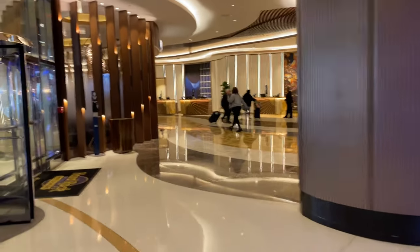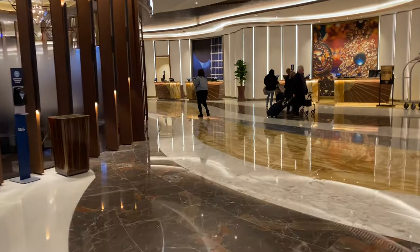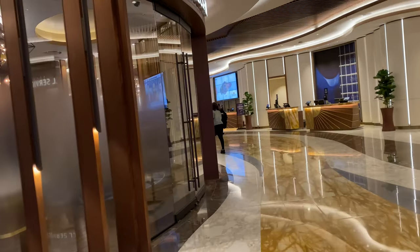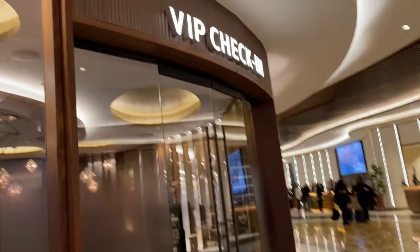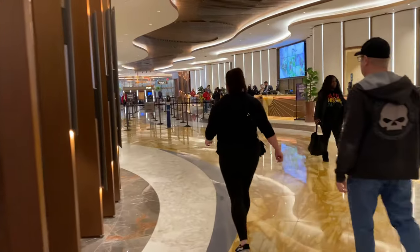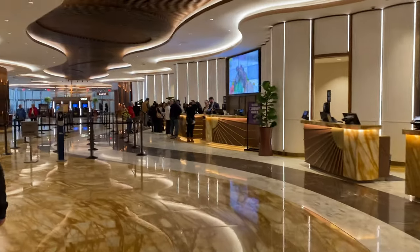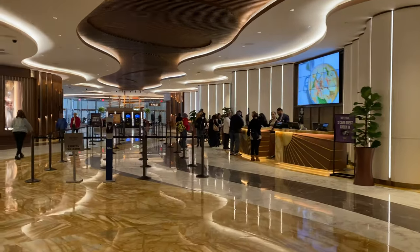Here we have the hotel lobby check-in area, and Hard Rock Casino has a very nice feel — it's very bright. This is what I like about it: it gives a lot of energy. I feel like it's a very energetic casino.